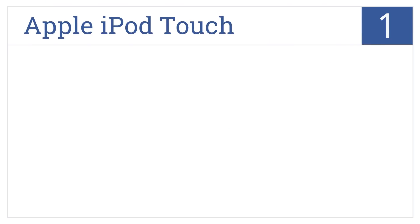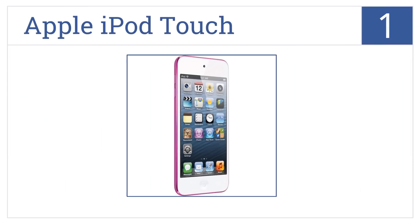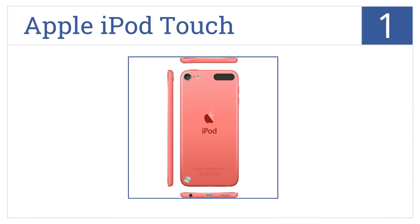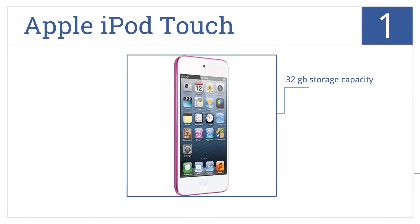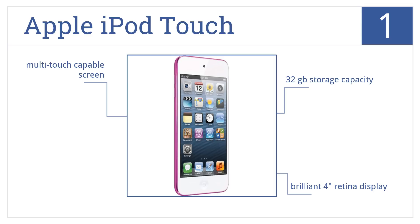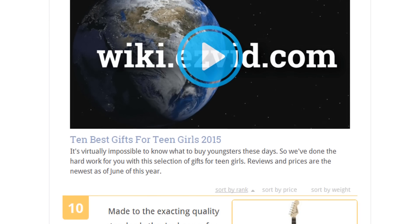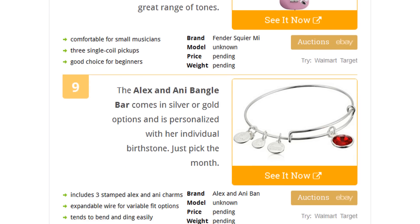Taking the top spot on our list, get your daughter the pink Apple iPod Touch with included headphones, and you can both enjoy her music listening time. It includes 32 gigabytes of storage capacity and features a brilliant four-inch Retina display as well as a multi-touch capable screen.